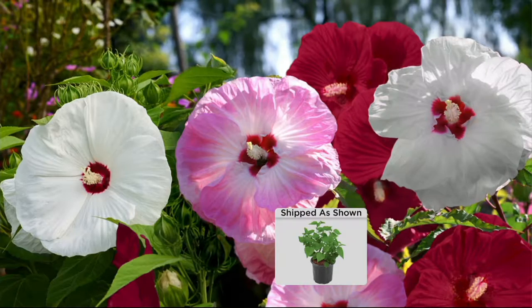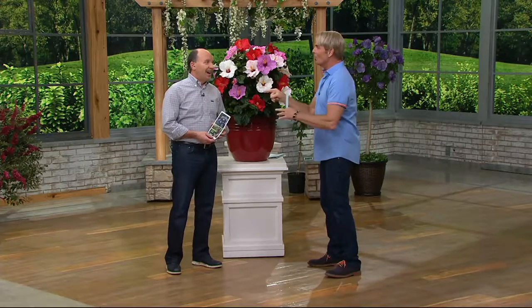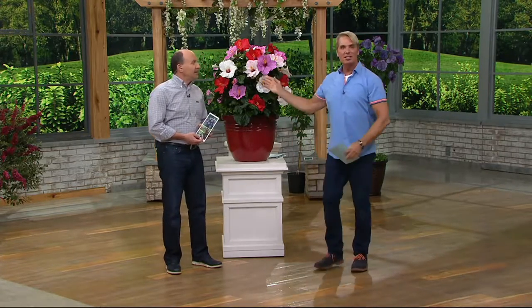I picked these out because you said you didn't want the tall ones that fell over — well, these are only 30 inches tall and the blooms are eight to ten inches across. They're totally perennial; they come back every single year. Big blooms equal curb appeal.